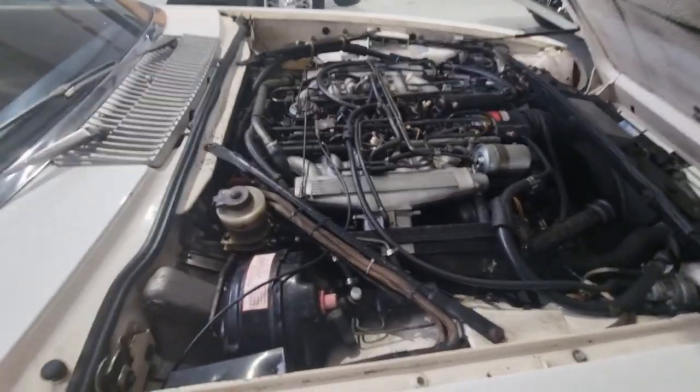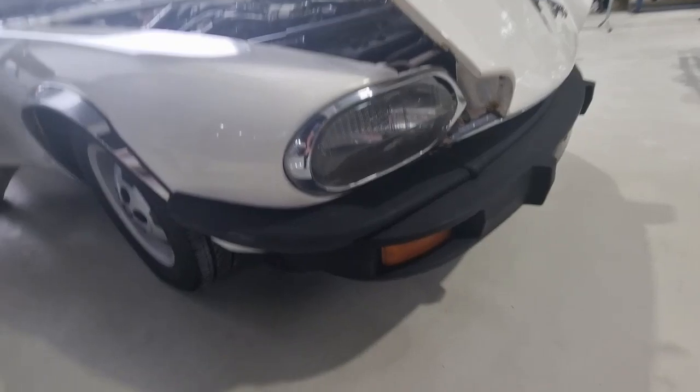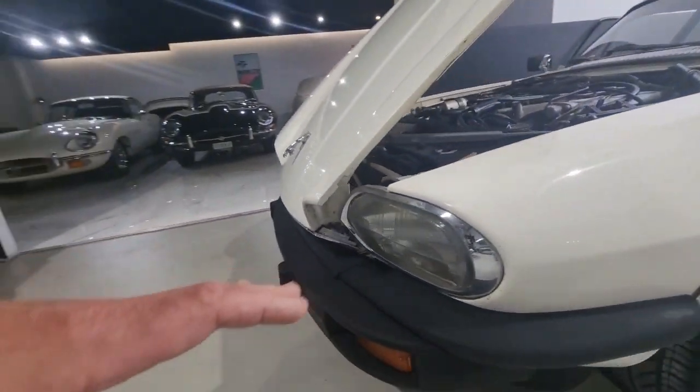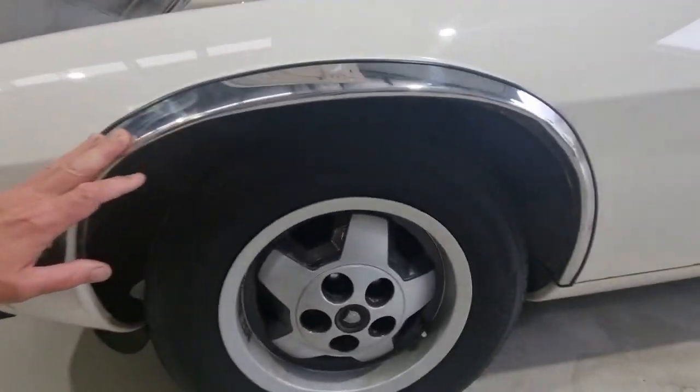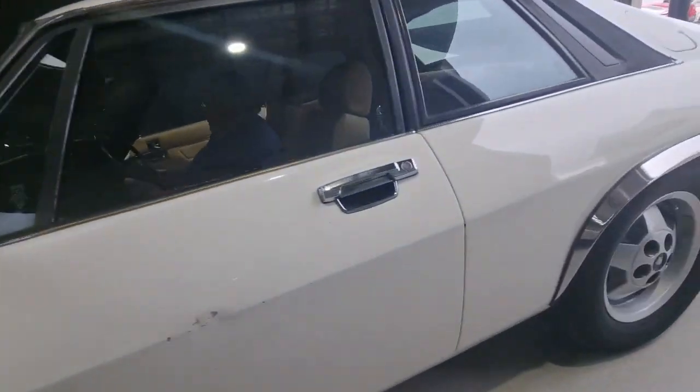Yeah, a little bit of surface rust here and there, but the bumpers — they're in excellent order, and they're the things that go on these really early ones. I don't like the chrome wheel arches but they can go, and they don't look like they've caused any rust underneath them.